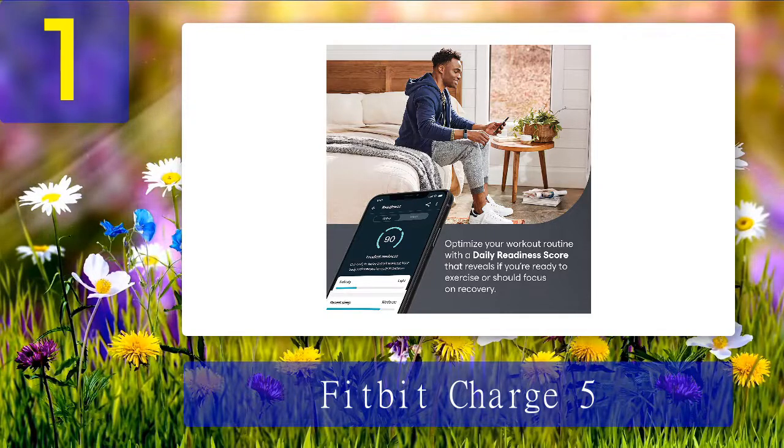The Charge 5 only recognizes 20 workout types, which sounds like a lot but is a little limited considering it's a dedicated fitness tracker.